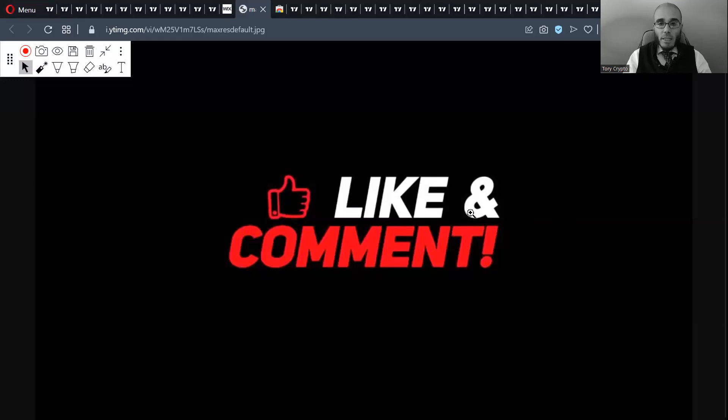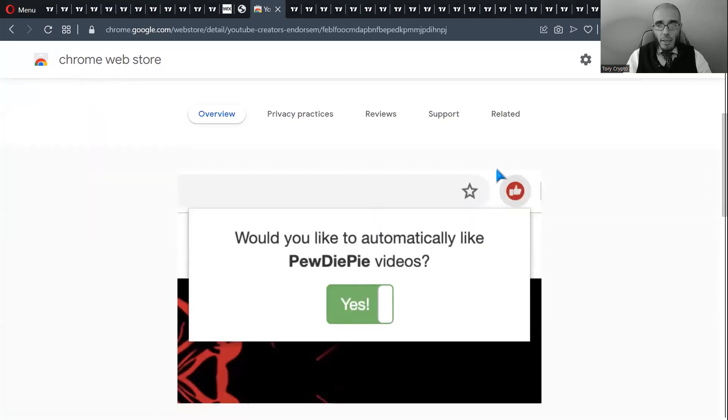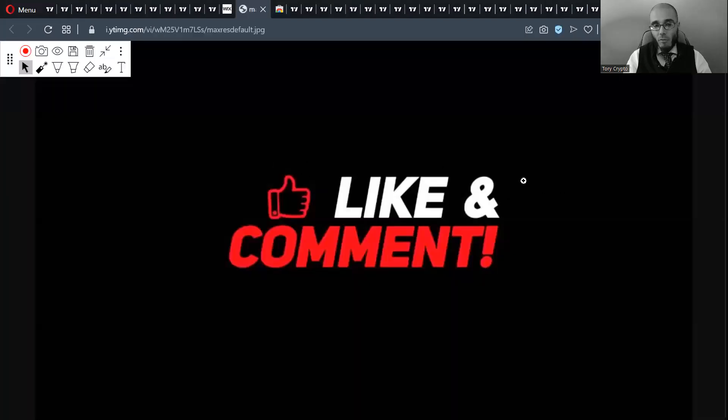You can install the YouTube Creator Endorsement — it's a Chrome extension on the web store. You install it, click the button, and click yes for my channel and for all the channels you want to endorse. I do that with all creators I think have some merit, even if I don't agree with everything they say. It takes time and effort to make videos — if you don't think so, try making three and posting them.